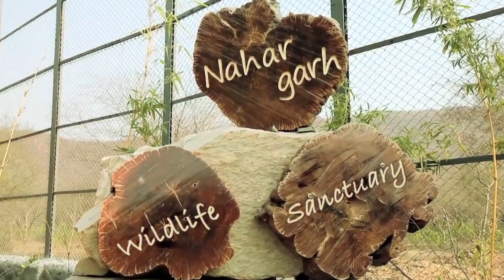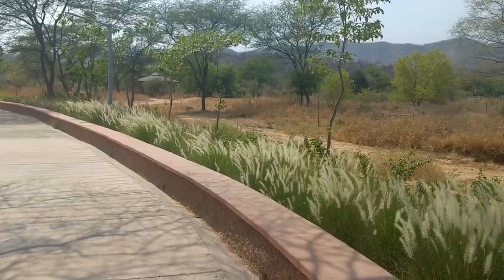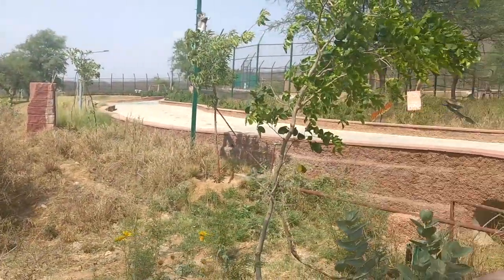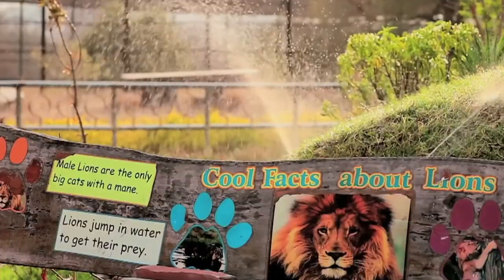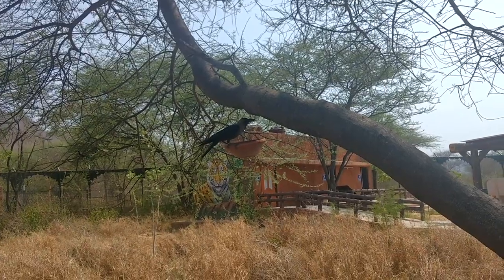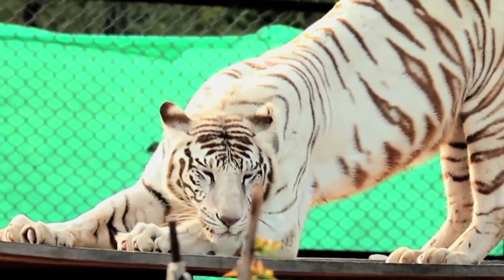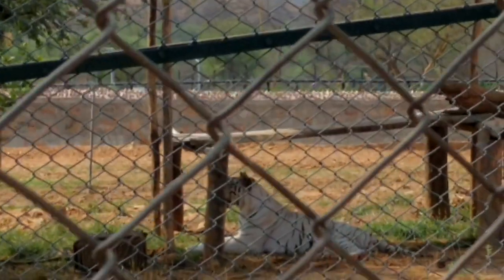The park is famous for its vast flora and fauna — flora stands for plants and fauna stands for animals — and its main aim is to conserve them. It also doubles up as a great place to educate people and conduct research on existing flora and fauna.